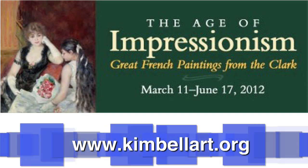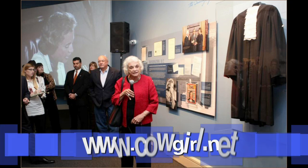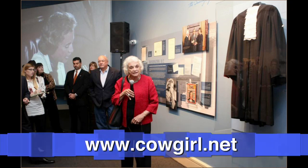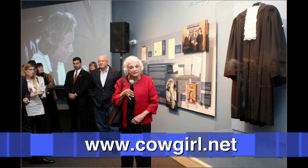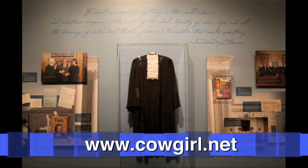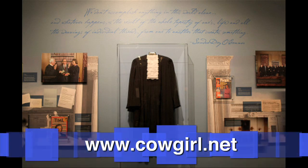A free symposium on the exhibit is scheduled for 10 a.m. March 10th. On display until March 25th is the Sandra Day O'Connor exhibit at the National Cowgirl Museum and Hall of Fame. The exhibit celebrates 2002 Hall of Fame honoree Sandra Day O'Connor on the 30th anniversary of her appointment to the United States Supreme Court.